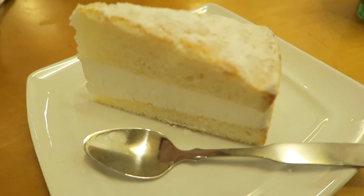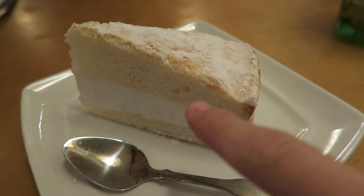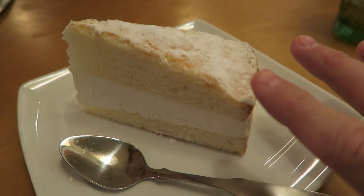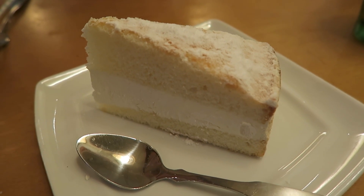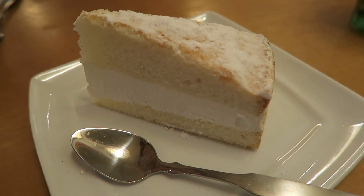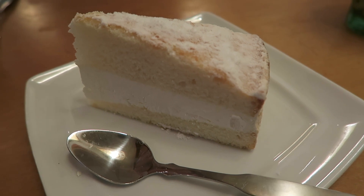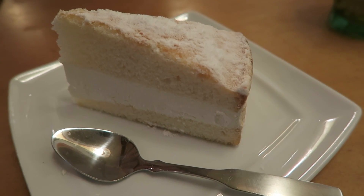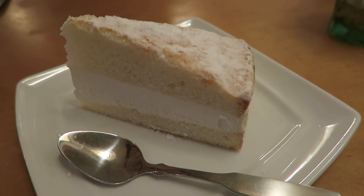Dessert is here — I'm really excited. I've had lemon cream cake at a different restaurant that I love, so hopefully this one holds up. We got the lemon cream cake: it's a light yellow cake with powdered sugar on top, lemon flavor inside, and a nice cream in the middle with a light lemony flavor. It's really light and sweet — not a powerful lemon or super sweet. It's a nice light dessert if you don't want a big chocolate cake or ice cream.